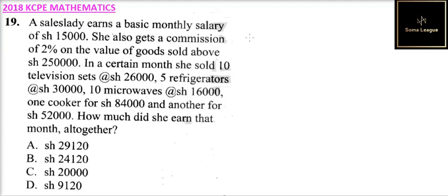Question number 19. A sales lady earns a basic monthly salary of 15,000 shillings. She also gets a commission of 2% on the value of goods sold above 250,000 shillings. In a certain month, she sold 10 television sets at 26,000 shillings, 5 refrigerators at 30,000 each, 10 microwaves at 16,000 each, 1 cooker at 84,000 shillings, and another one at 52,000 shillings. How much does she earn that month?